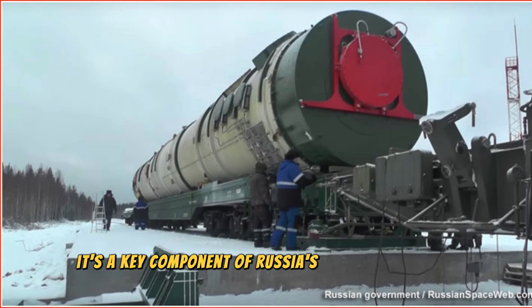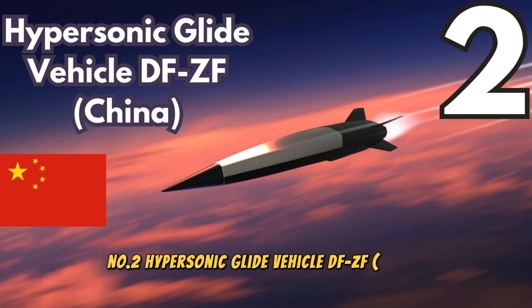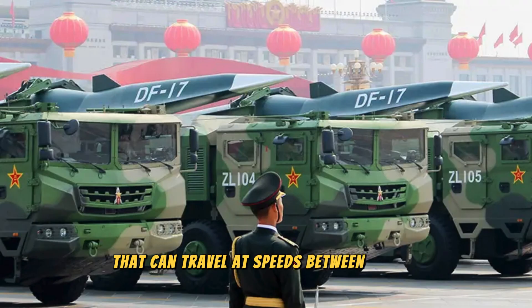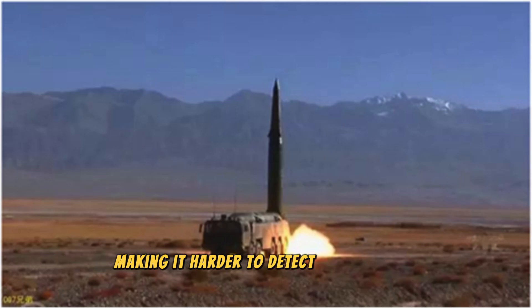It's a key component of Russia's nuclear deterrent and has been described as one of the most powerful ICBMs ever created. Number 2. Hypersonic Glide Vehicle DF-ZF, China. China's DF-ZF is a hypersonic glide vehicle that can travel at speeds between Mach 5 and Mach 10. It can be launched from a missile to travel at lower altitudes, making it harder to detect and intercept.